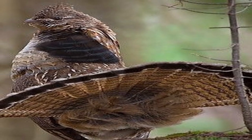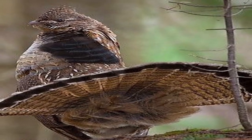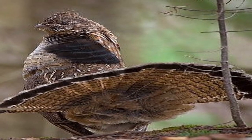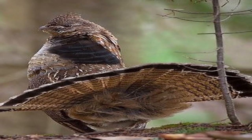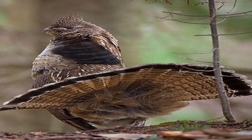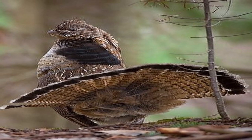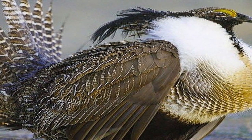Grouse is very similar to other chickens in its structure. They range in length from 31 cm to 95 cm, and in weight from 0.3 kg to 6.5 kg. The males are larger than the females — twice as heavy in the capercaillie, a type of cock and the largest member of the family. Grouses have feathered nostrils, and their legs are covered with feathers up to the hooves.